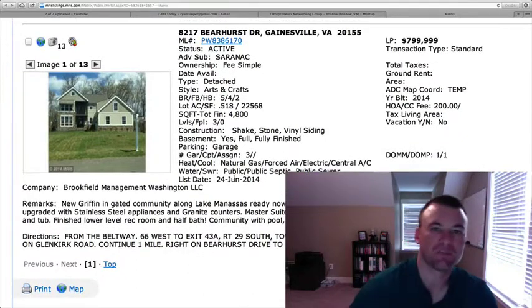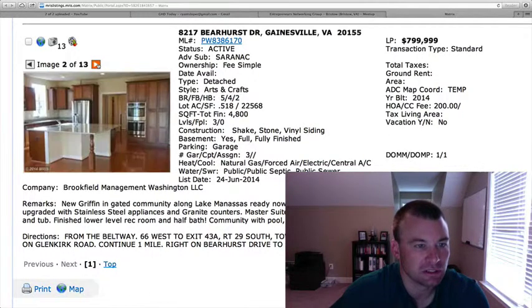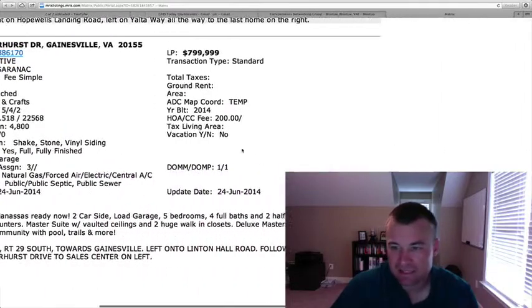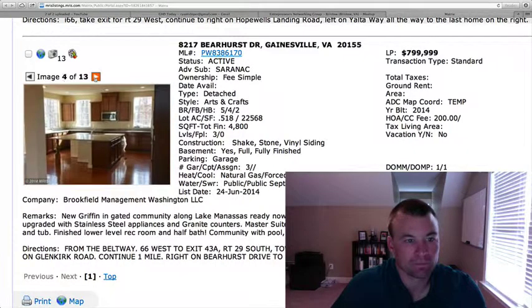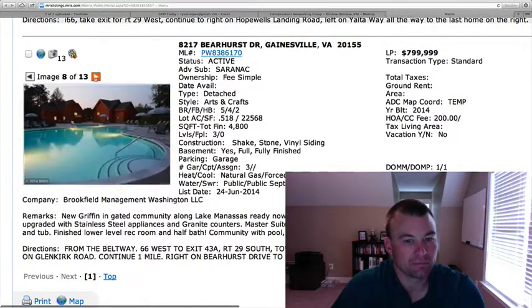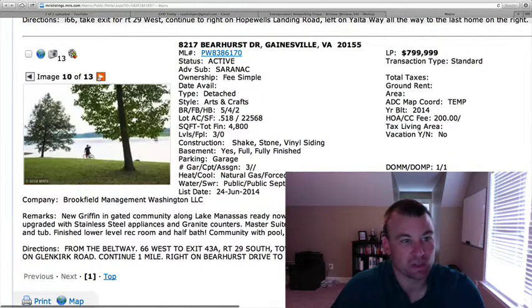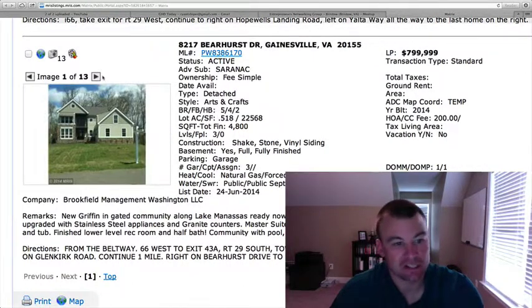The last one is 8217 Bearhurst Drive in Saranac, located along the Lake Manassas community. Two-car garage, $799,999. This is an arts-and-crafts style home on just over half an acre. Five bedrooms, four baths, two half baths. This is a Griffin model — it looks like it's ready for delivery with a finished lower-level rec room and a huge center island in the kitchen. If you're looking for brand new, almost 5,000 square feet, Saranac is a very desirable area. Built by Brookfield Homes — a decent option.